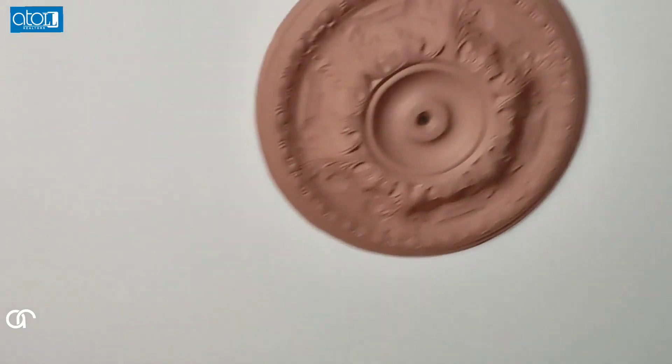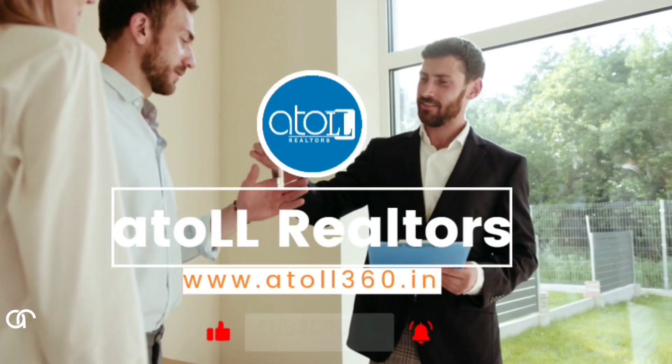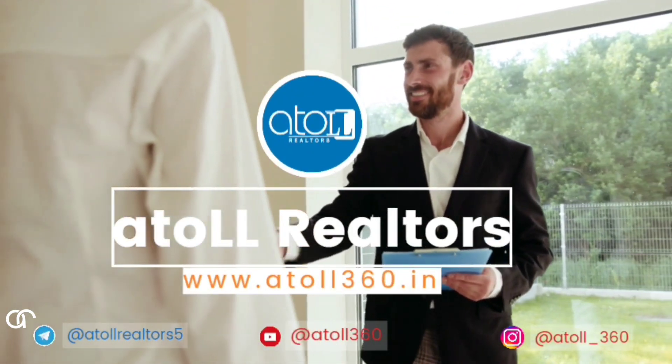If you have any query, do let us know in the comment section. Atoll 360 — Intelligent Property Recommendation.